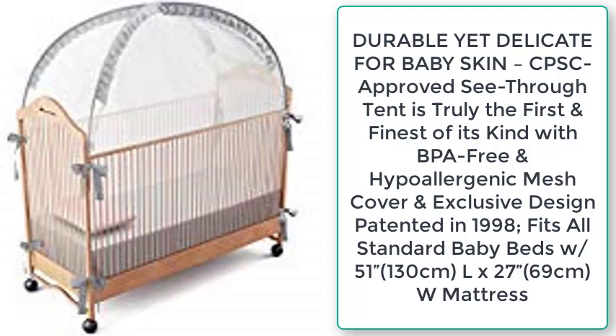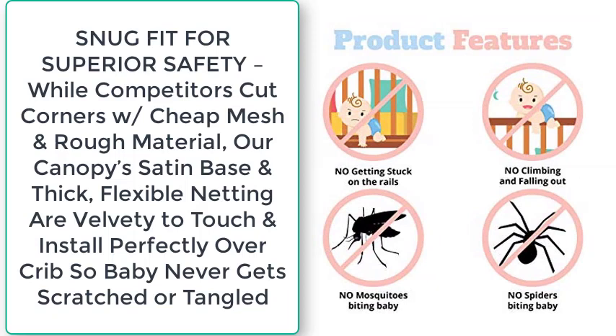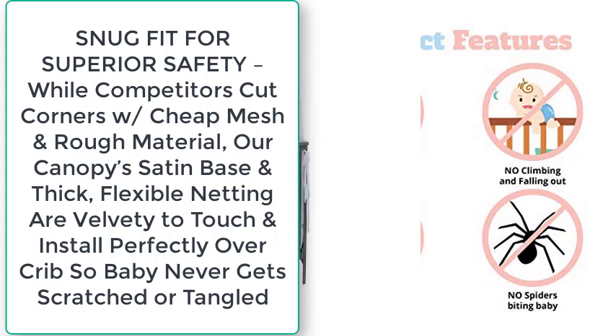BPA-free and hypoallergenic mesh cover with exclusive design patented in 1998. Fits all standard baby beds — 51 inches (130 cm) L x 27 inches (69 cm) W — for a snug fit and superior safety. While competitors cut corners with cheap mesh and rough material, our canopy's satin base and thick flexible netting are velvety to the touch and install perfectly over the crib so baby never gets scratched or tangled.